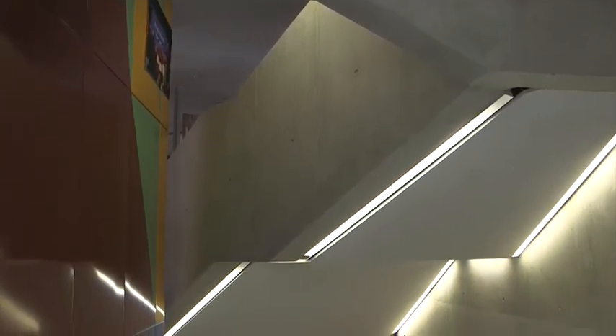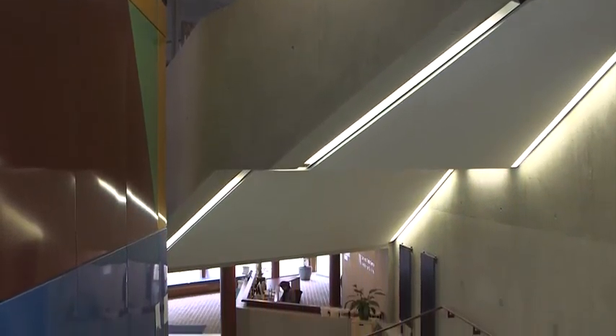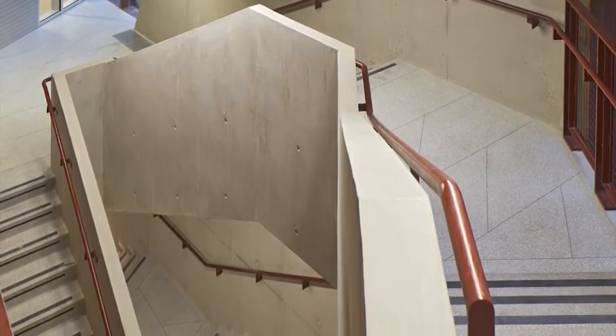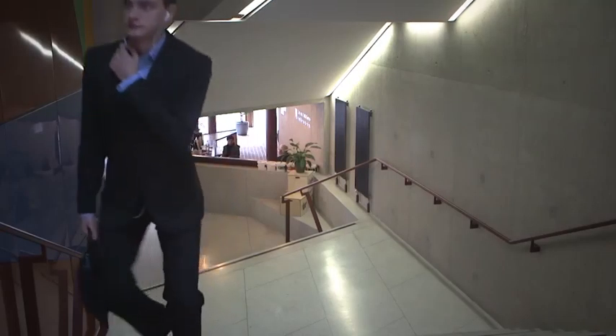We've also used a lot of concrete — it's very tactile, very central as a material, but it also has a purpose. All of this concrete adds thermal mass to the building and keeps it cool during those hot summer months.